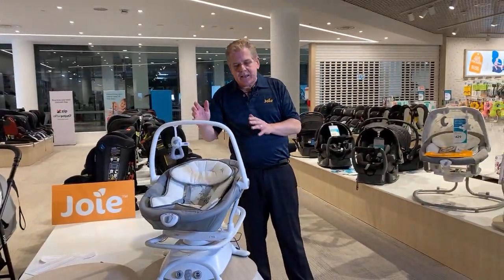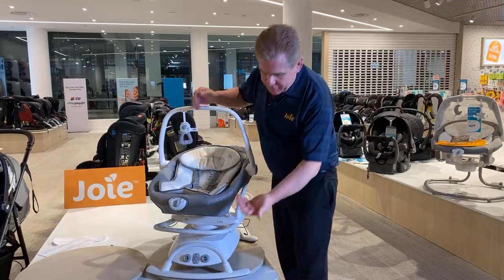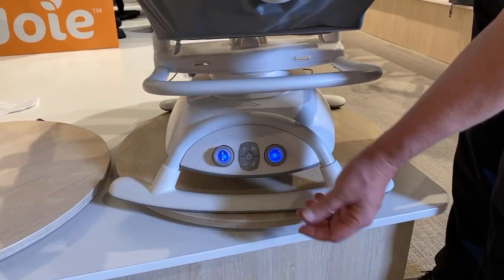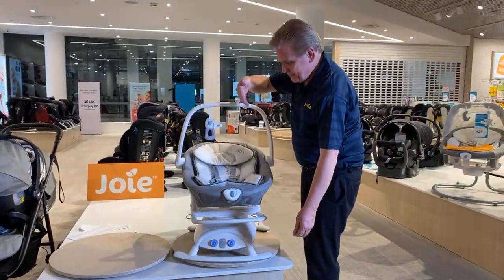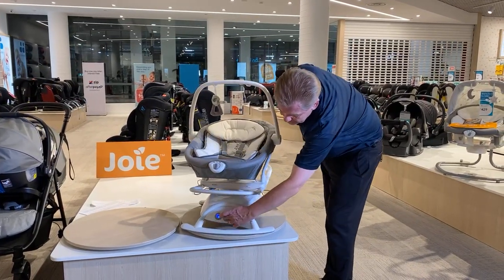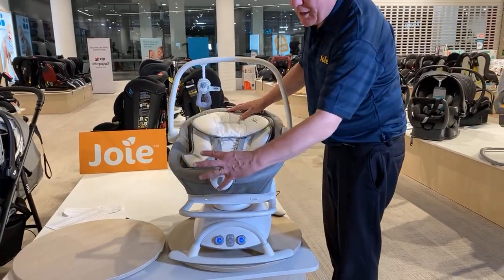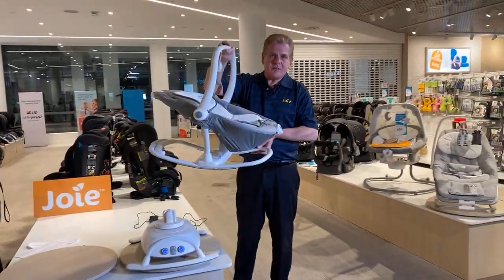The Sansa is a little bit different in its motion because this is what we call a glider. It has the same great features — music, nature sounds — and motion that is a combination of back to front and side to side. By using those dials, you can combine that motion. We have a recline-adjustable back, vibration, and it also becomes a rocker unit.